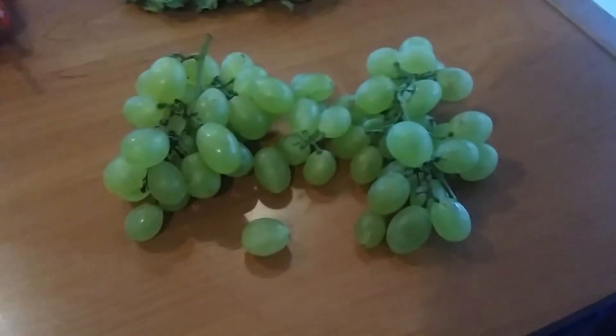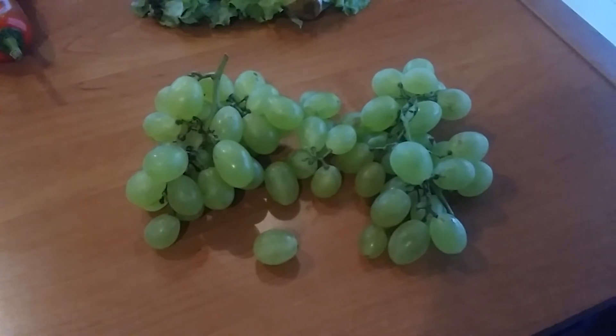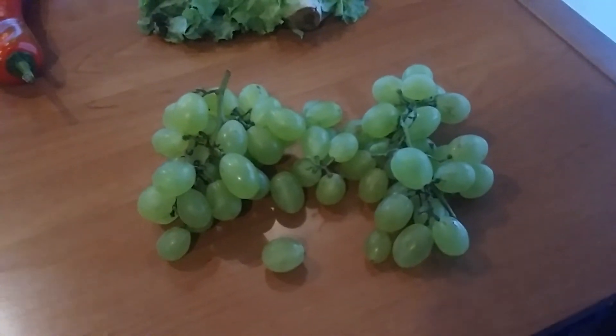It's about a pound and a quarter of grapes. These are a little bit more expensive — about 7 renminbi.